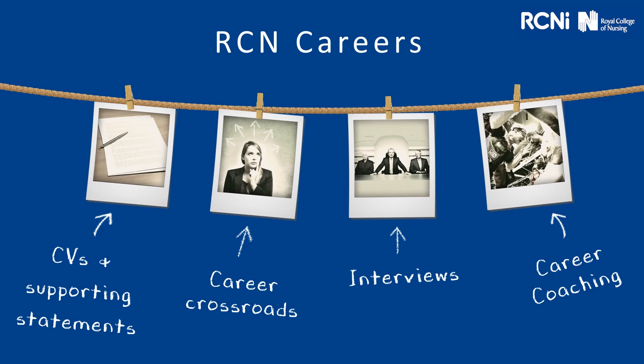Before we start, I just want to give you an idea of how the careers team at the RCN can help you. If you're looking to apply for jobs and you want some feedback on a CV or a supporting statement, you can email this to us. If it's a supporting statement, you can email the person specification and job description, and we can have a look at it more specifically for you. If you feel you're at a career crossroads, maybe you're not sure which path to take or what field of nursing to go into, again we can help you with this.